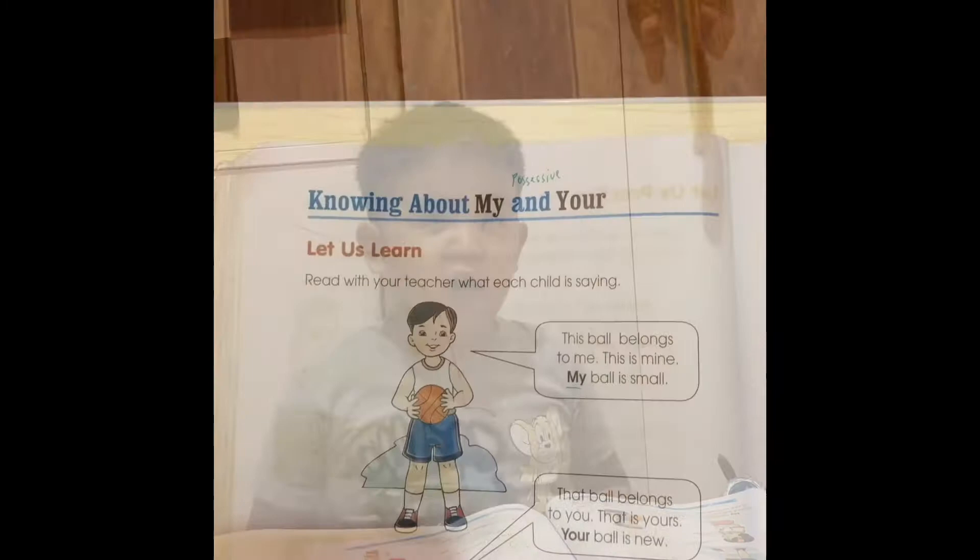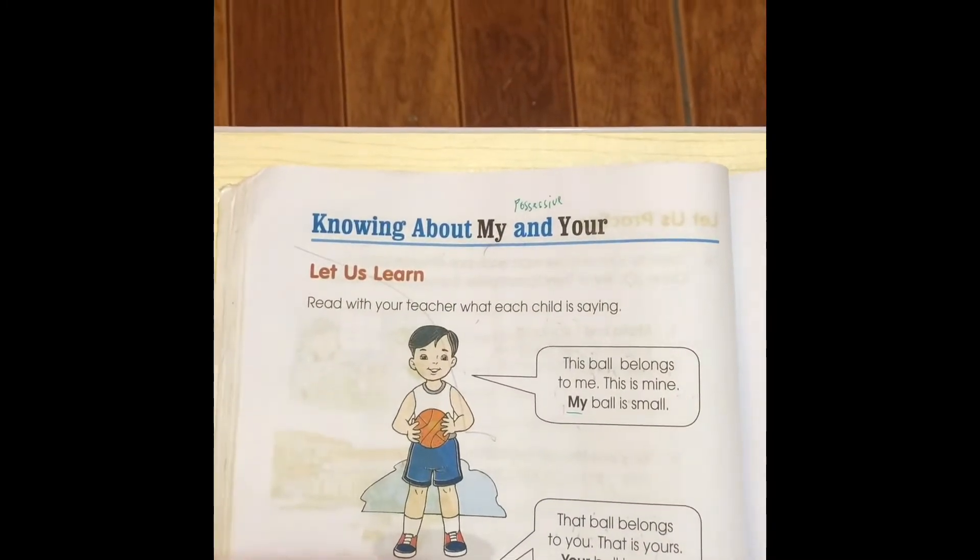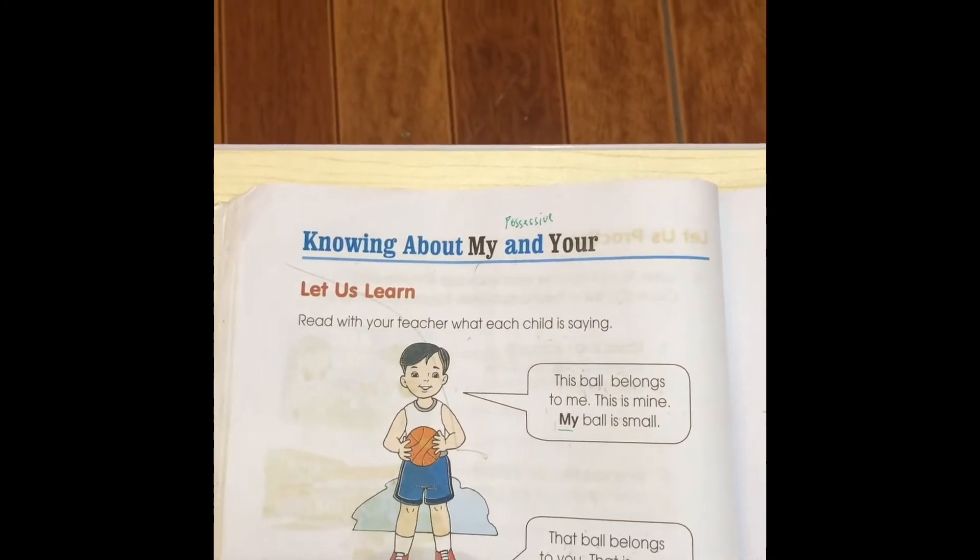What's the difference between the soprano and the piranha? What? Lipstick. Good evening! Welcome back to our channel! Our lesson for today is Knowing About My and Your, Lesson 4. Knowing About My and Your — let us learn.